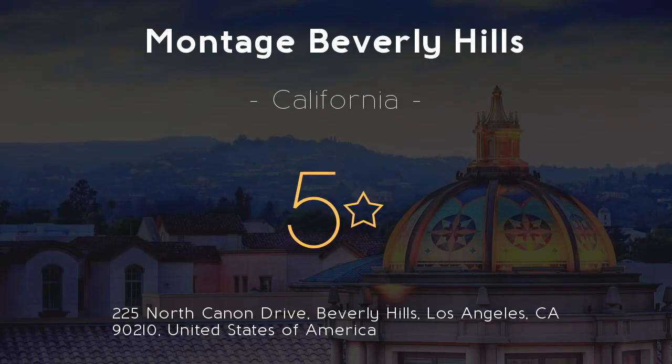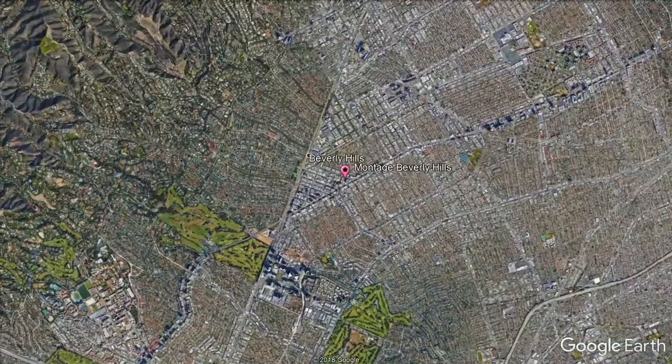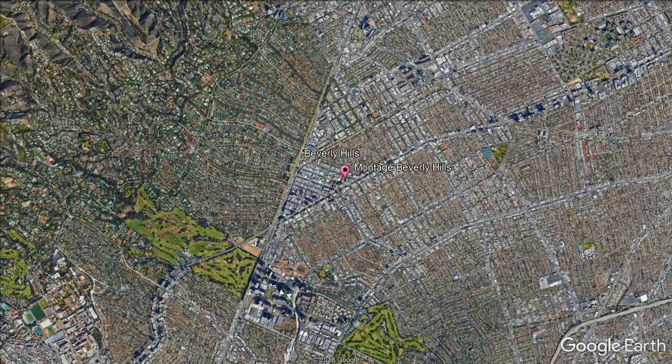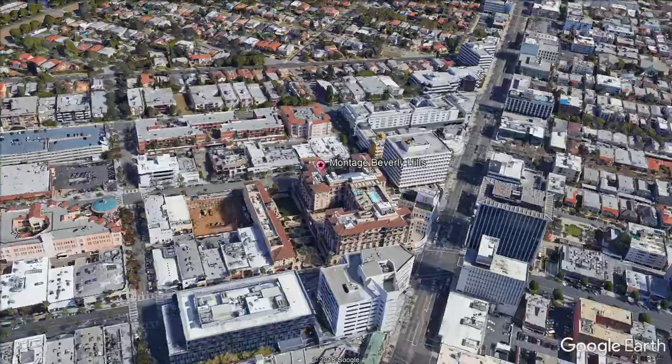Montaj Beverly Hills, 5 stars. Get the celebrity treatment with world-class service at Montaj Beverly Hills. This Beverly Hills hotel offers a rooftop pool with a sun terrace. Free Wi-Fi is available and Turkish cotton bathrobes are provided. Staples Center is 20 minutes drive away.